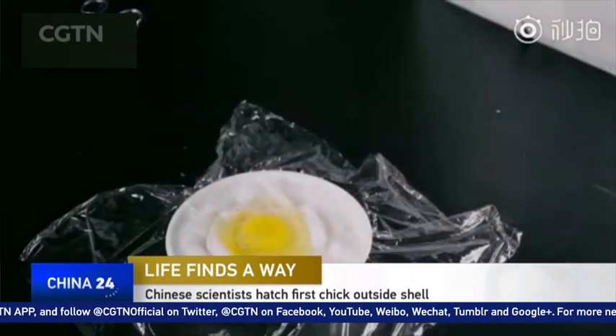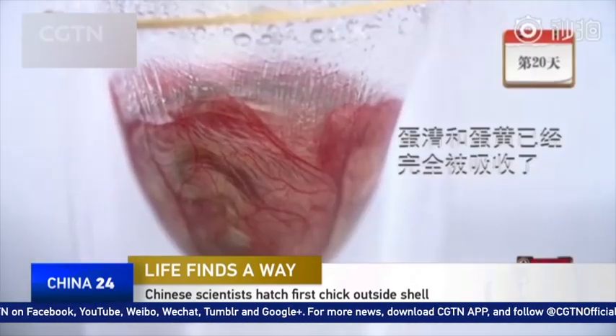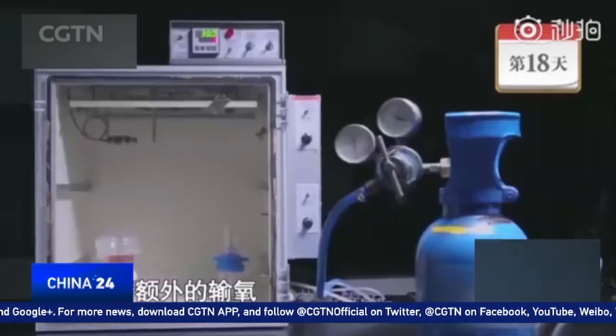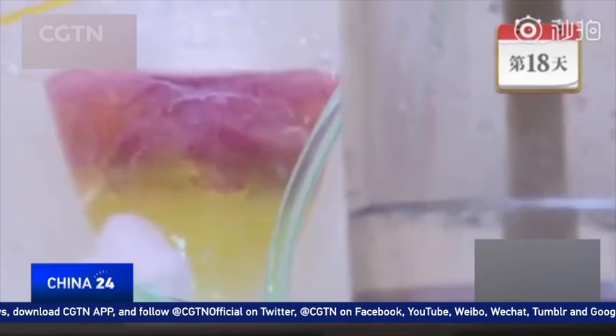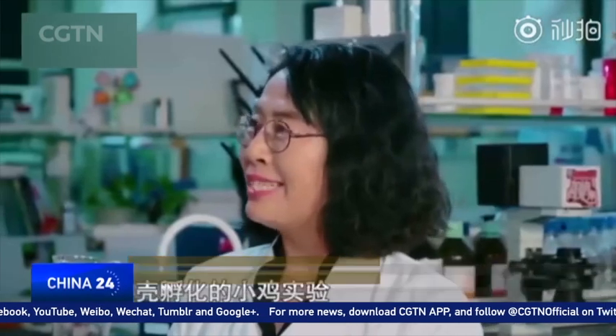Breaking an egg when making breakfast is normal. But to do so in order to hatch a chick — that's what Chinese researchers are doing as they attempt to learn more about the incubation process of chickens. If successful, it will be China's first baby chick to hatch without a shell.